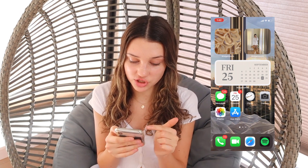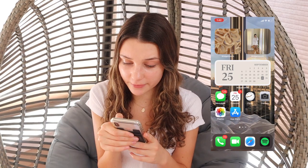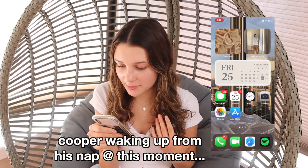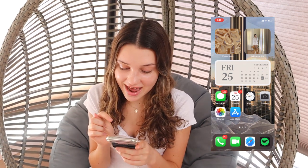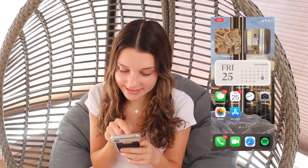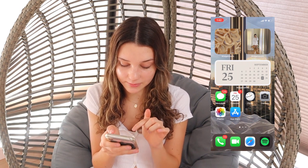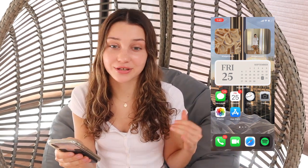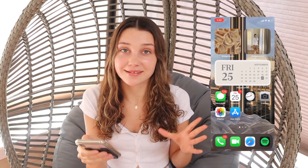First, I have this widget — just a little coffee widget from Pinterest — and then I have a picture of a random girl. She has brown hair like me, so I figured it worked. And then I just have a little widget with the date, messages, calendar, clock, camera, photos, and the App Store. On my dock, I have the classic phone, FaceTime, Safari, and Spotify.